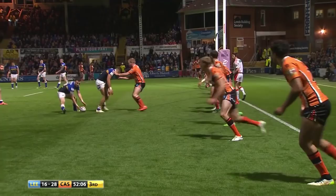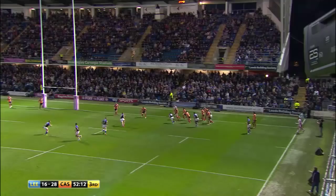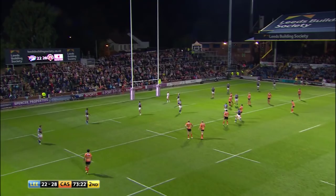Big test of this Castleford defence — Stevie Ward. Stevie Ward gets the ball back, picked up by Jordan Lilley, Lilley then to Cuthbert. Turn! Roberts, Roberts! And they say he's kicked it behind the sticks, and James Child agrees.